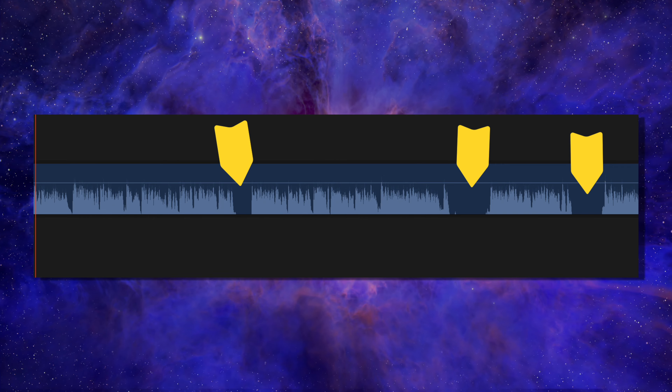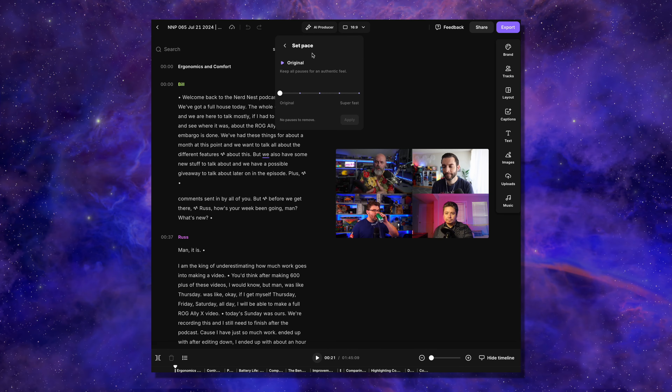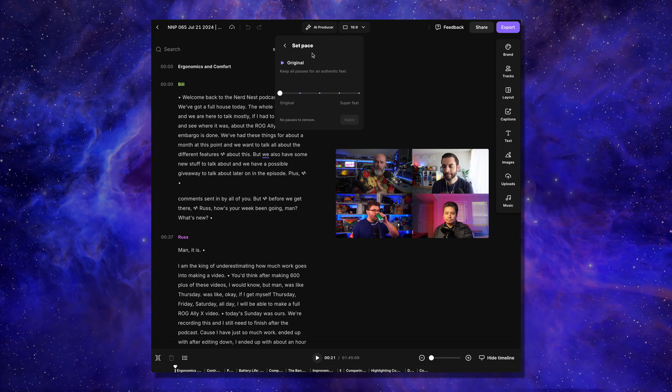The next one-click feature is the silence remover. It can get rid of long periods of dead air. There have been so many times that I've been listening to a podcast and suddenly dead air hits — my first reaction is 'did my headphones run out of battery?' — only to have the podcast suddenly come back to life after a couple of seconds. Before Riverside, I would have to look at the waveforms when editing and go through and find all of those silences myself. In Riverside, all you have to do is click the AI Producer button at the top of the screen and then click 'Set Pace.'